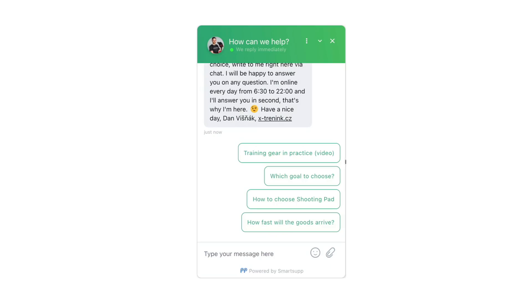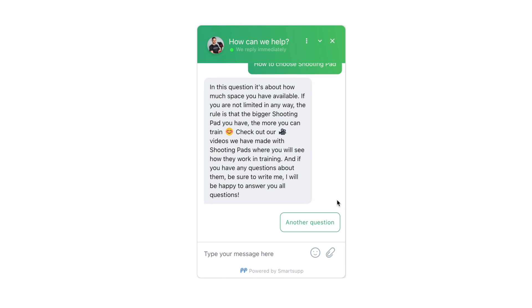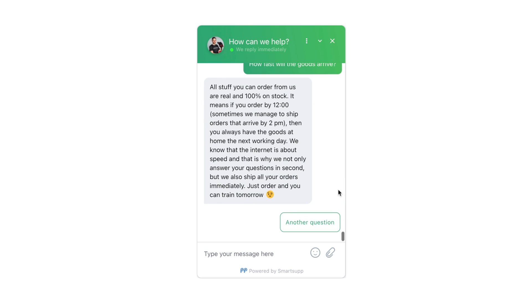First, you can save yourself a lot of time because now FAQs can be automatically answered by a robot. Second, your replies can be quick and accurate because they can be written in advance. This way, you won't forget to mention any important information.